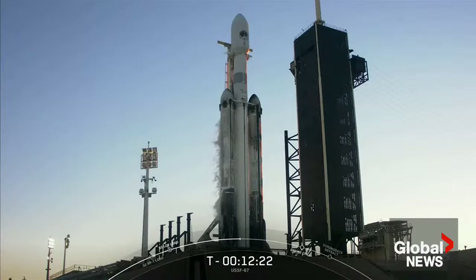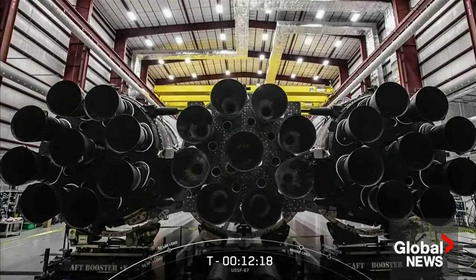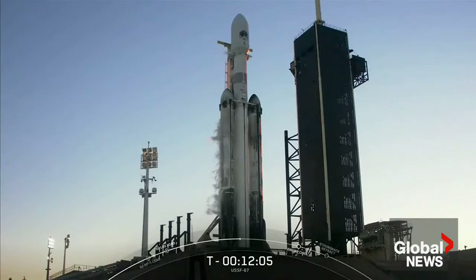Falcon Heavy has 28 engines in total. Each of these cores has nine M1D engines, making for a total of 27 engines across all three boosters. The 28th engine is a Merlin vacuum engine on the second stage and will power the payload to its final targeted orbit. All together, the Merlin 1D engines at the base of Falcon Heavy produce 5 million pounds of thrust — that's equal to 18 747s at takeoff.